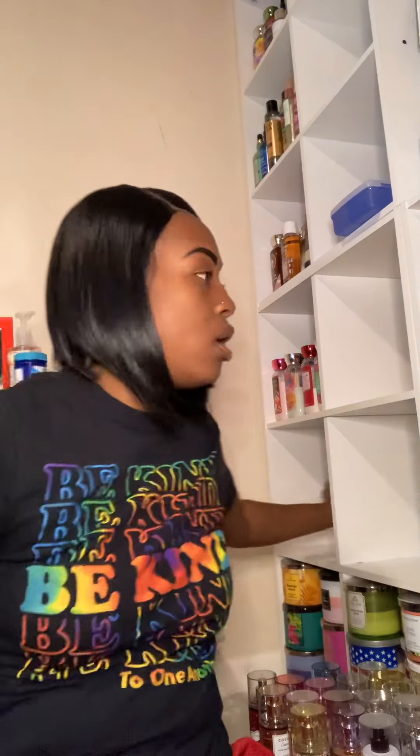I have Merry Cherry Cheer — the hand soap version was phenomenal and got so many compliments. This mist smells good too; it's a year-round scent for me because it's cherry and sweet, not strictly a winter scent — especially living in Florida where there's no real winter. I also have Marshmallow Pumpkin Latte, which I bought over the summer. It took some getting used to but it's not that bad.